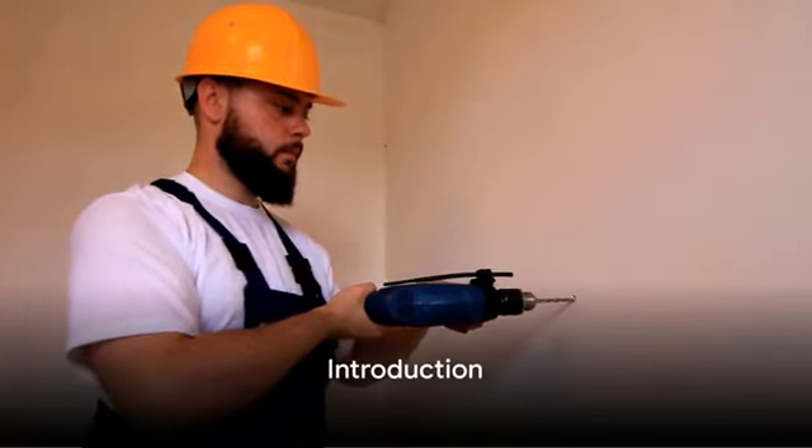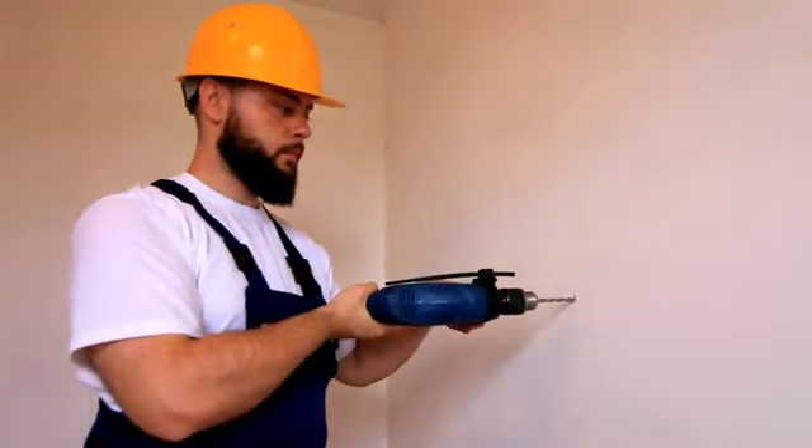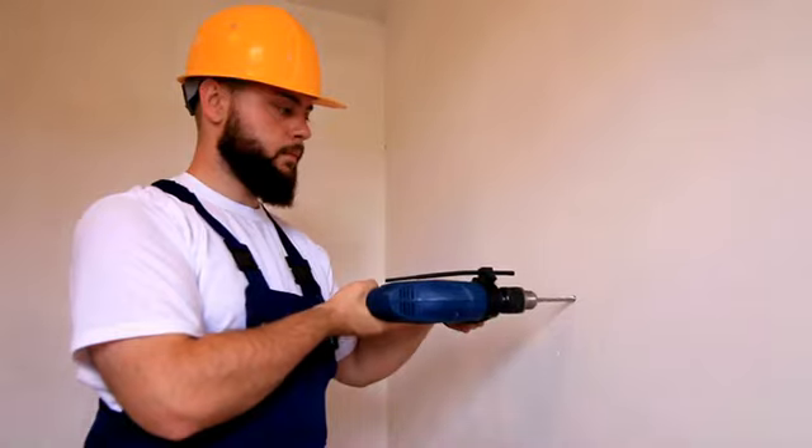Ever pondered how the right tools can drastically transform your home maintenance game? Today, we're exploring that very question in Future Proof: 10 Essential Home Maintenance Tools for 2024.